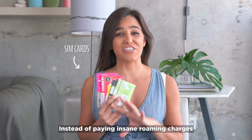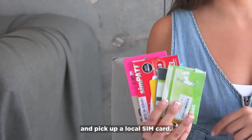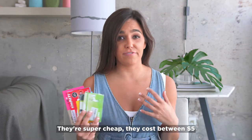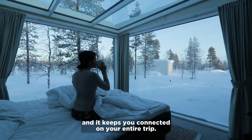Instead of paying insane roaming charges when I'm traveling, I always stop and pick up a local SIM card. They're super cheap — they cost between $5 and $30 depending on where you are, and it keeps you connected on your entire trip.